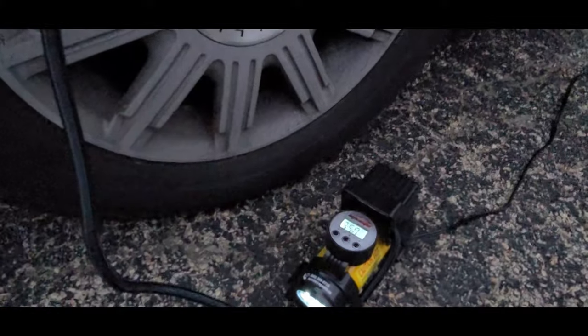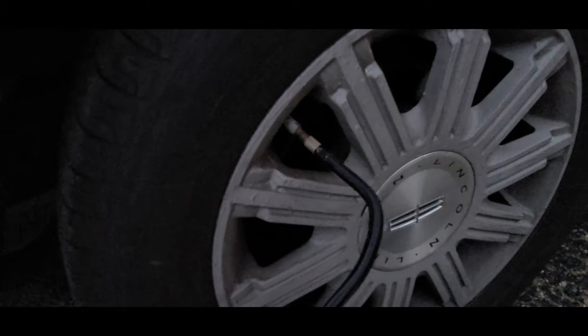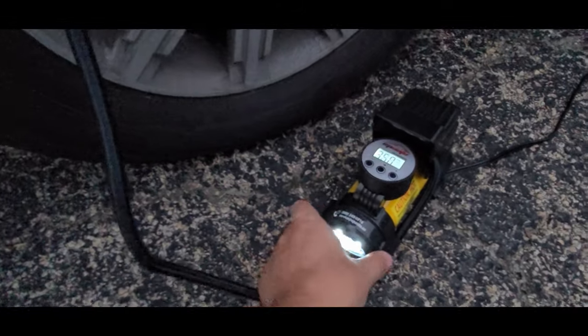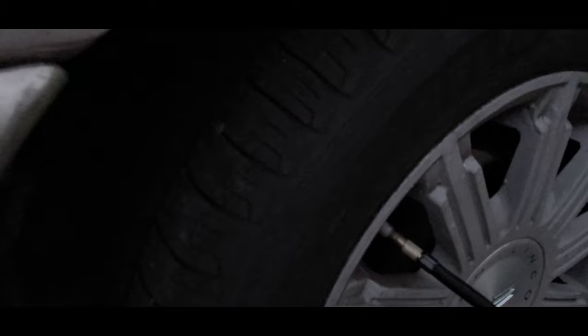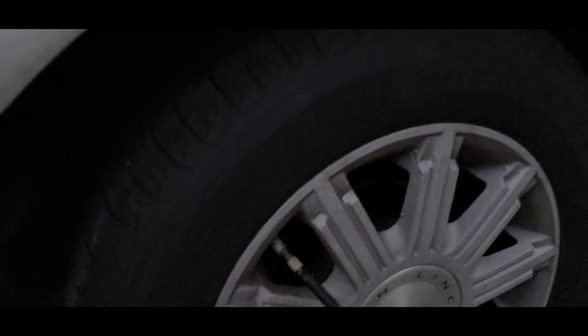All right, I'm going to wait for this thing to turn off. Obviously it's losing air — it doesn't matter when it happened. I'm going to have to get that taken care of through a local shop, like Midas or whatever.